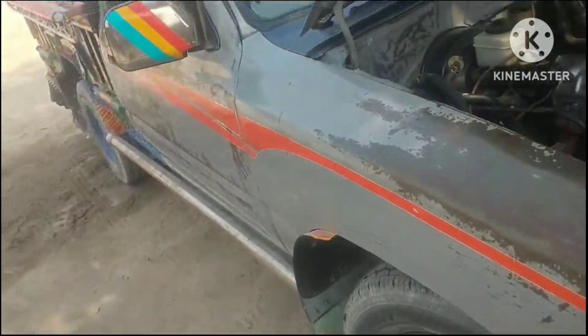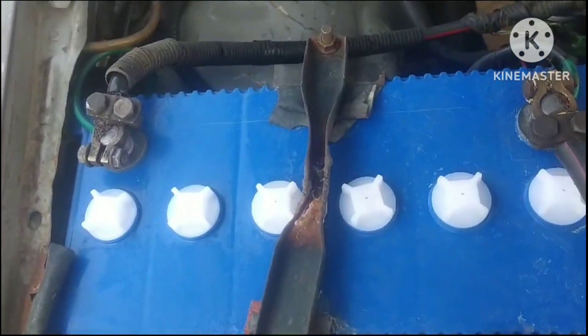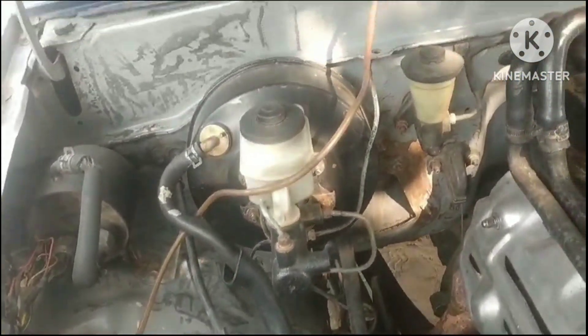There are no battery issues. There is no engine room issue. There is a disc brake.